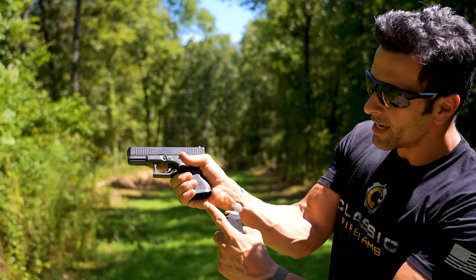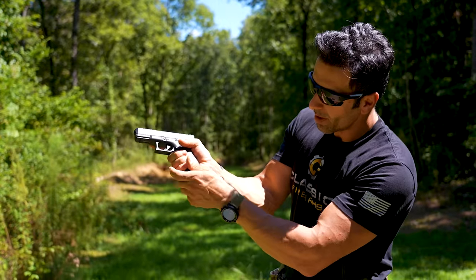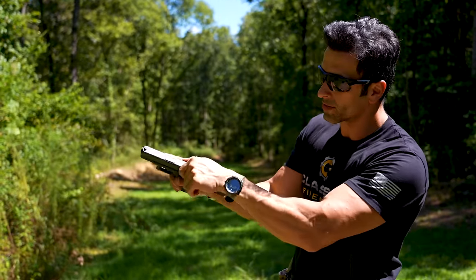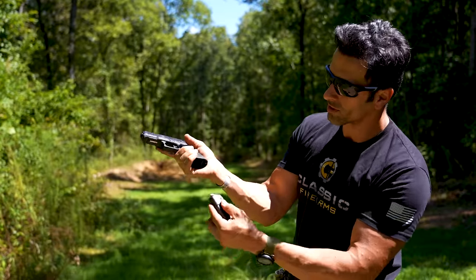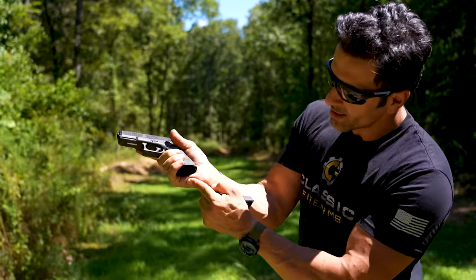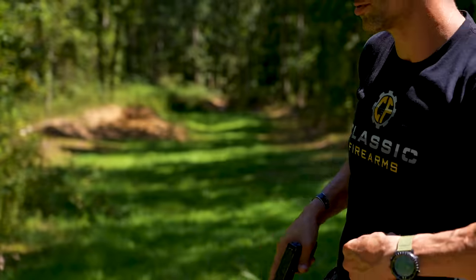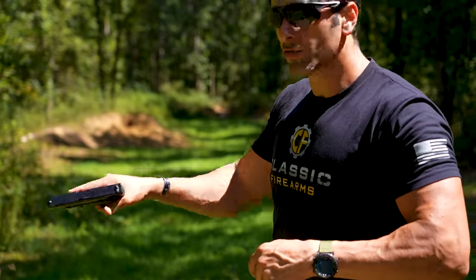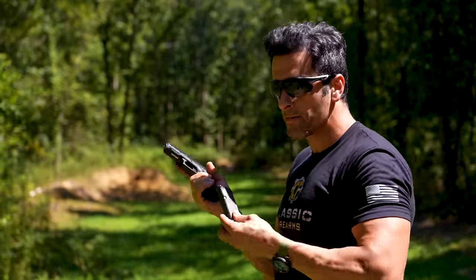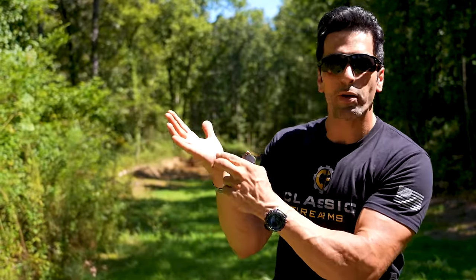When I had the Glock 19 — looking at it without a magazine, it was just too small for my hands. So every time I would reload the gun, it would just pinch this area. Especially if I was doing an aggressive reload, it would pinch and it got to a point it was so bad — I would have this huge blister that would pop and I would just bleed at the firing line all the time.